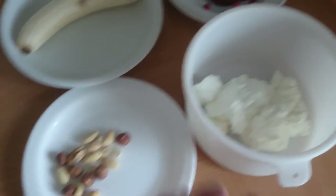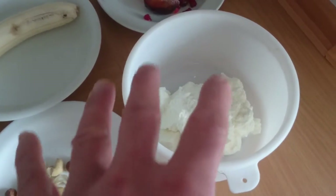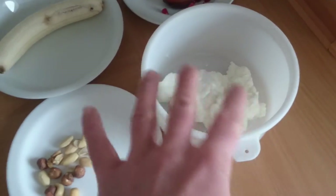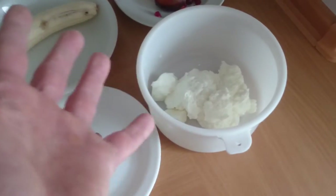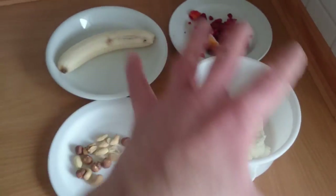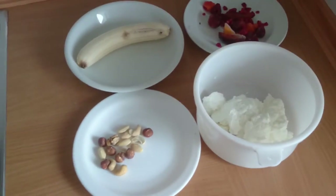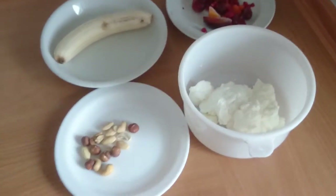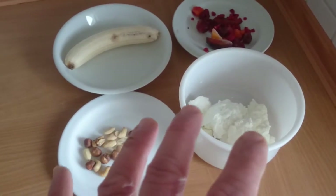I've also got quark, around 250 grams. Quark is very popular in Europe; in the US you would probably choose Greek yogurt instead. Altogether that costs you around 420 calories, with about 35 grams of protein, 10.4 grams of fat, and 46 grams of carbs.